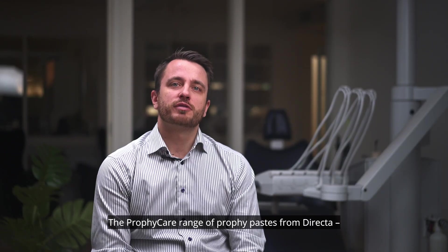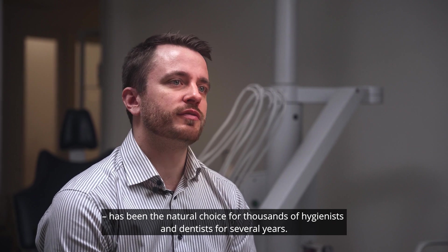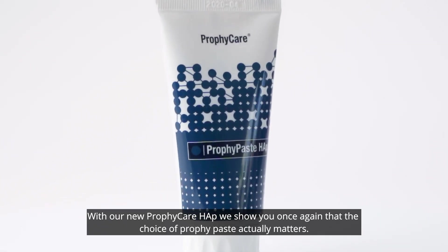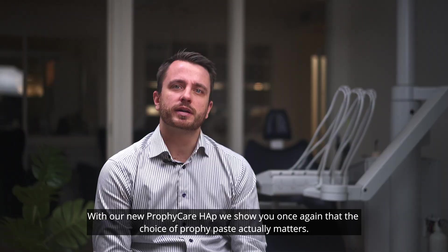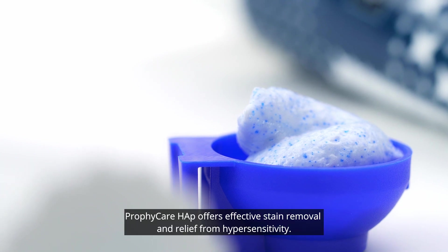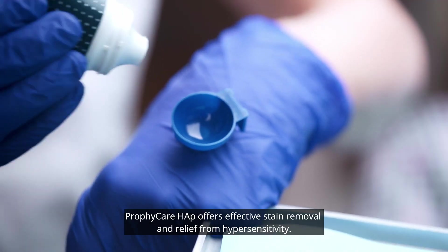The ProfiCare range of ProfiPaste from Direkta has been the natural choice for thousands of hygienists and dentists for several years. With our new ProfiCare HAP, we show you once again that the choice of ProfiPaste actually matters. ProfiCare HAP offers effective stain removal and relief from hypersensitivity.